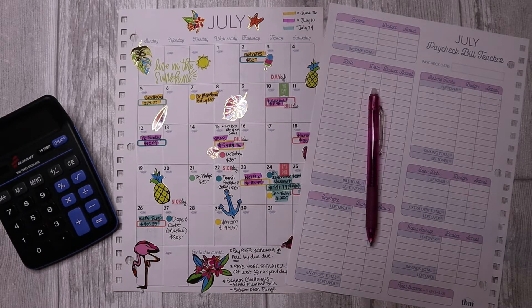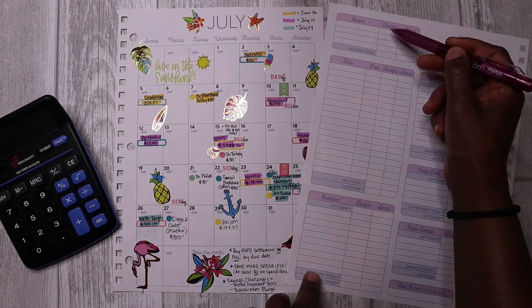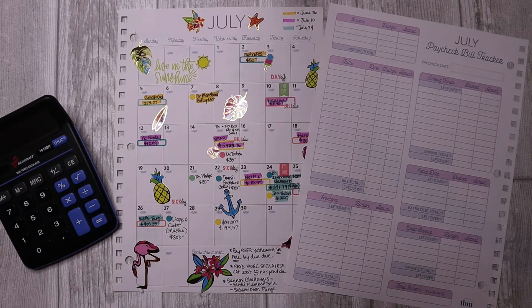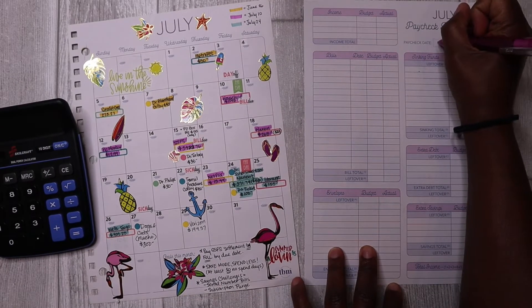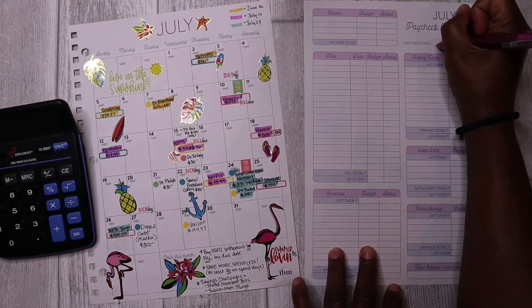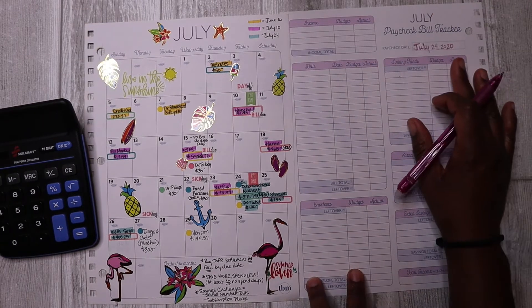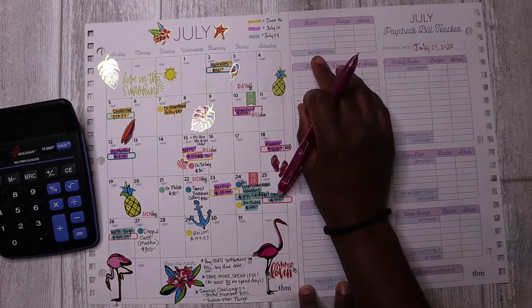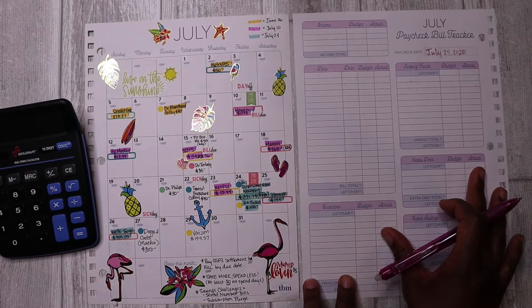I'm going to be putting together my estimated budget using the budget column for the week, and then I'll come back next week with my payday budget and make any adjustments before I actually spend my money. I like to start with my income for the payday, and before I do that let me write in the date. We're starting with the payday on July 24th, 2020, and then we jump over here to the income category.